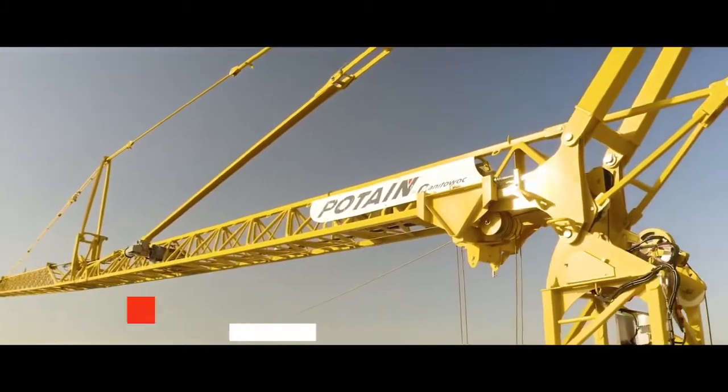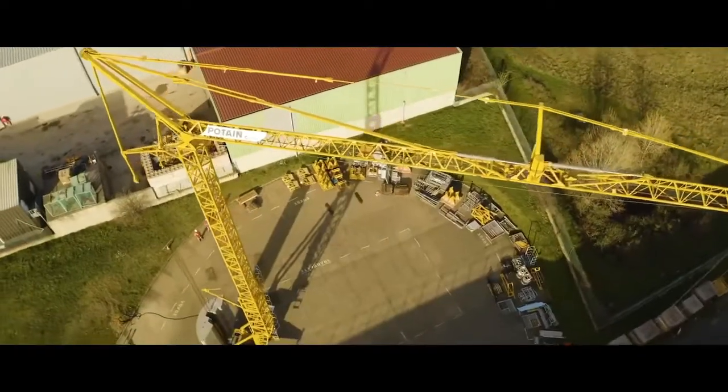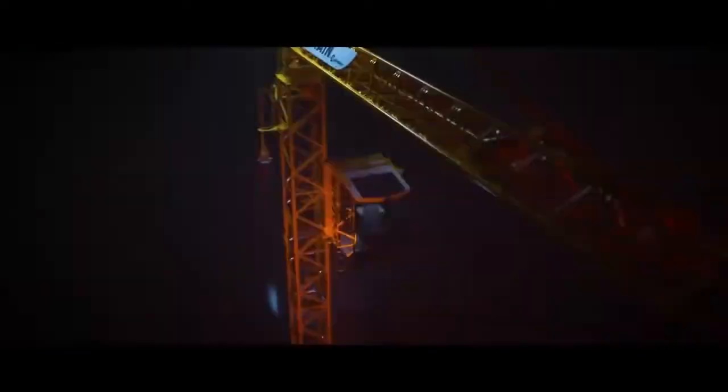The IGO T-99 is also a connected crane. With Crane Star Diag, technicians can review the activity of the crane in real time, make a diagnosis, or retrieve the information necessary for maintenance.